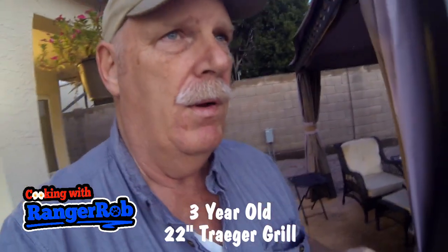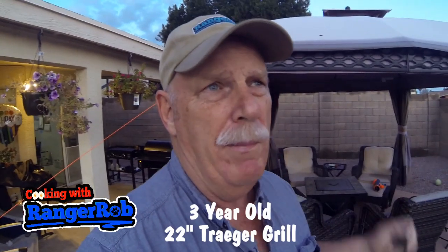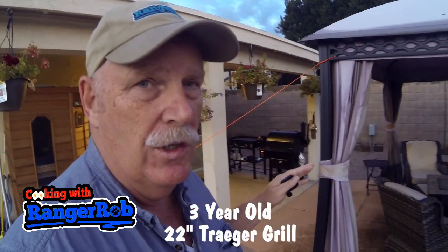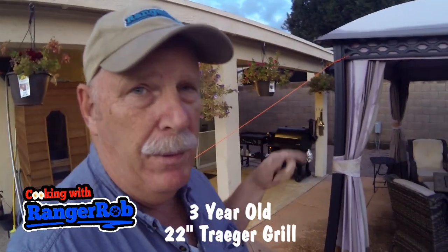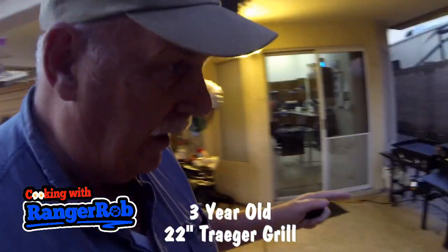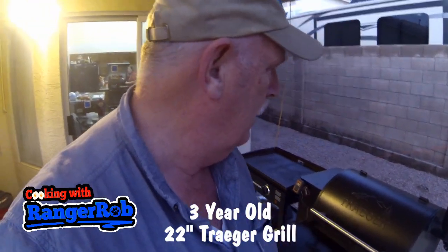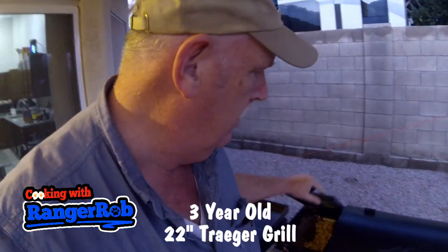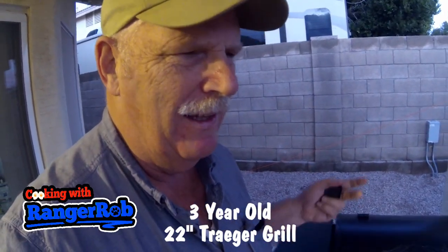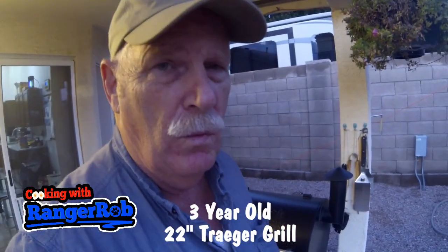I see all these new pellet grills coming out. I think Weber just came out and it sounds like it's a disaster. I have the 22-inch and I put the little table on the front of it which you install yourself — it folds down. It's got a very large holder for your pellets — I think they call it an auger. And it's always worked well.